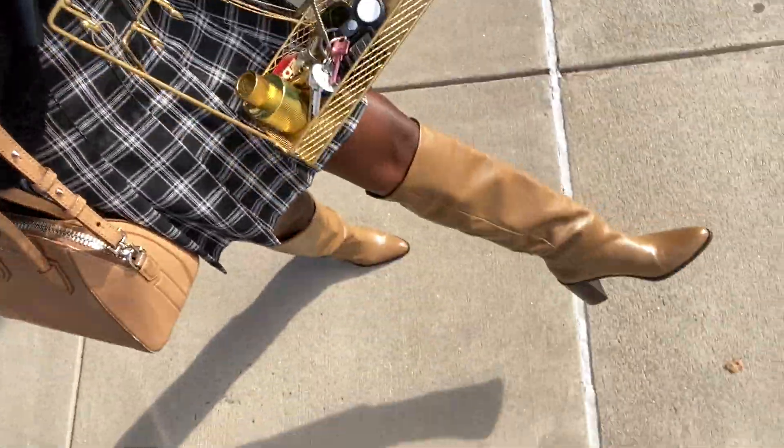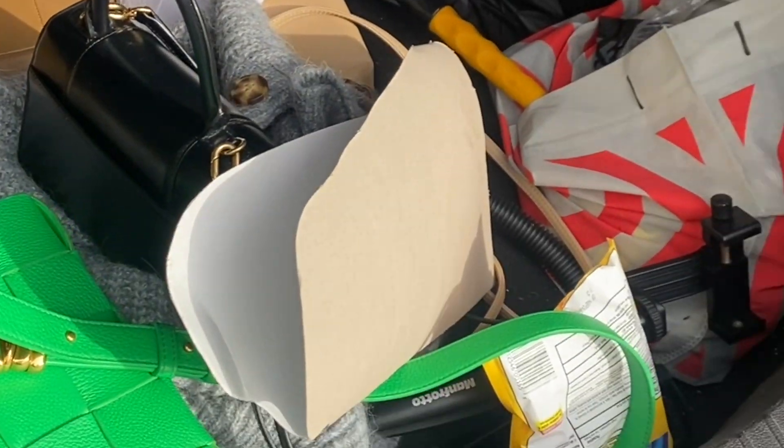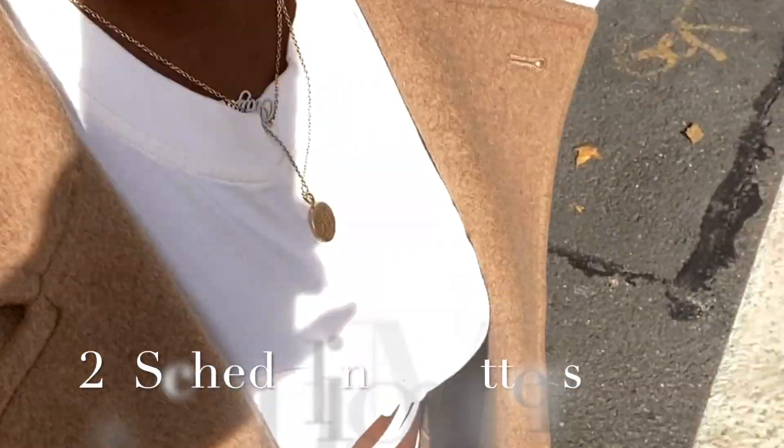Just finished shooting look number two. I got these boots from Zara — they're so comfortable and they are a true size 11, for all my size 11 girlies out there. Here's a little sneak peek of what my trunk looks like.